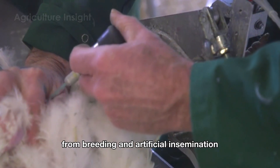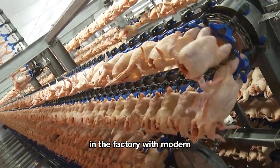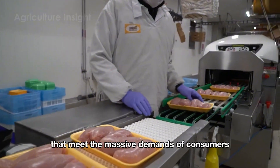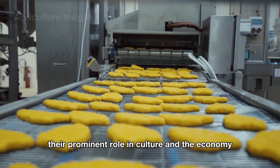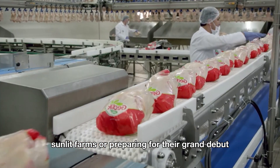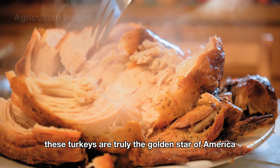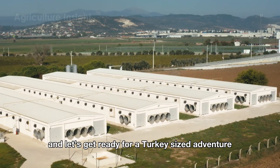Together we'll explore everything from breeding and artificial insemination to nurturing them on the farm, guiding them through a meticulous processing journey with modern cutting-edge technology, and finally transforming them into high-grade products that meet the massive demands of consumers — alongside their prominent role in culture and the economy. Whether strutting across vast sunlit farms or gracing your dinner table at Christmas or Thanksgiving, these turkeys are truly the golden star of America. So grab your fork and knife and let's get ready for a turkey-sized adventure.